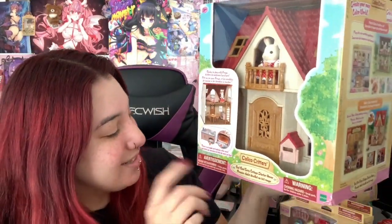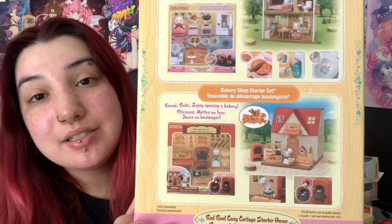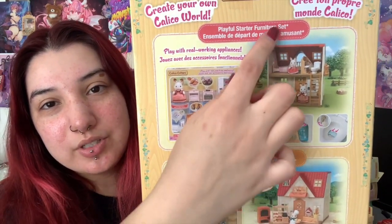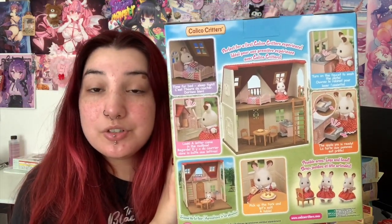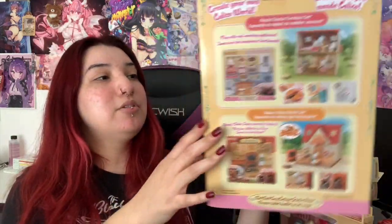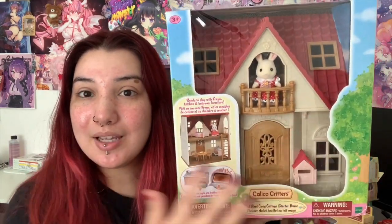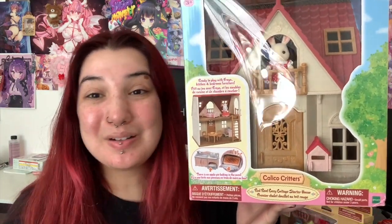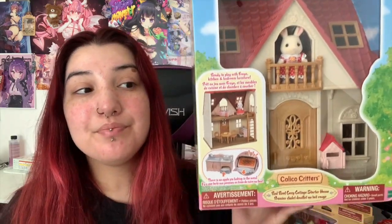Now we're down to the two biggest packages that I have. One was a gift, and one was actually bought by me on impulse. I bought a house — the starter bag — it's the Red Roof Cozy Cottage Starter Home. I realize it's not big enough for all of the calico critters that I have been harboring. It's a two-story house. It's definitely not going to fit all of my whole nursery-level collection. But it is still very cute. I'm probably going to kick her out and move in my midnight cats, and all of my black cats are going to have their own house. I love this little mailbox and all the little details. This is my first house — I bought my first house!